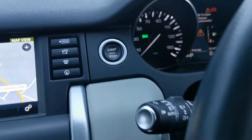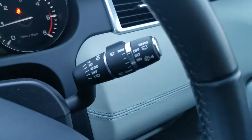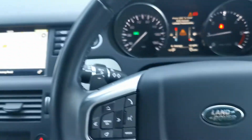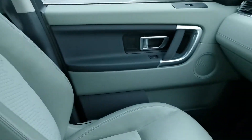It also has start-stop, automatic lights, automatic wipers, voice recognition, and a speed limiter. And it is finished in the beautiful beige leather interior.